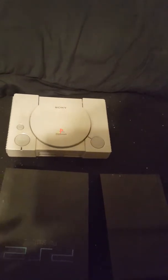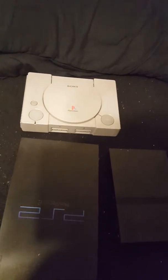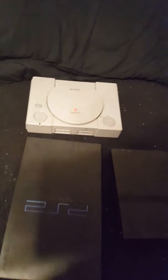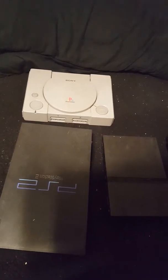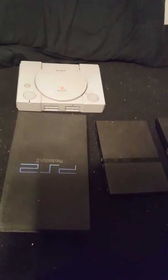This PlayStation 1 was given to me when I first moved over here to Baldwin Park by a friend of mine. He didn't want it anymore and didn't really use it, so he just gave it to me after we became friends. So thank you to him — I still keep it.